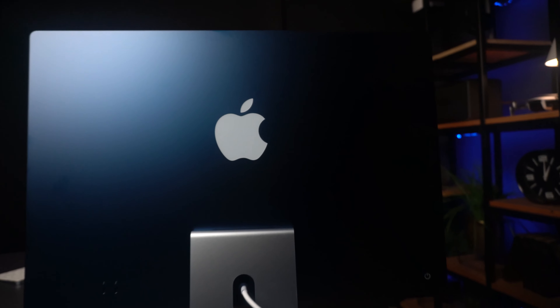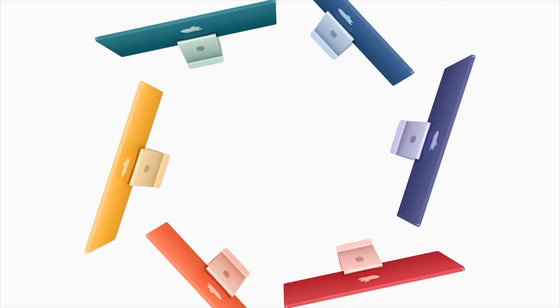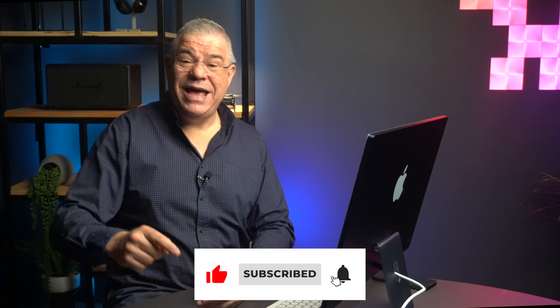So as you can see, this new iMac is absolutely gorgeous — from the design to the M1 processor, the power, the magnificent color-coded accessories. Do tell us in the comments below which color you'd go for. I love the blue, but I kind of like the pistachio green too. All the colors really highlight our own personalities. What's your favorite feature on the new iMac? We'd love to hear from you. Thanks for joining us on this episode of NextUp — don't forget to hit the like button, subscribe, and hit that notification bell so we can let you know whenever there's a brand new NextUp video up.